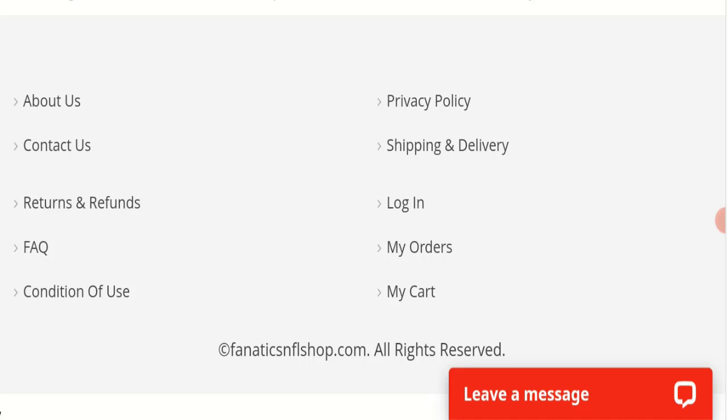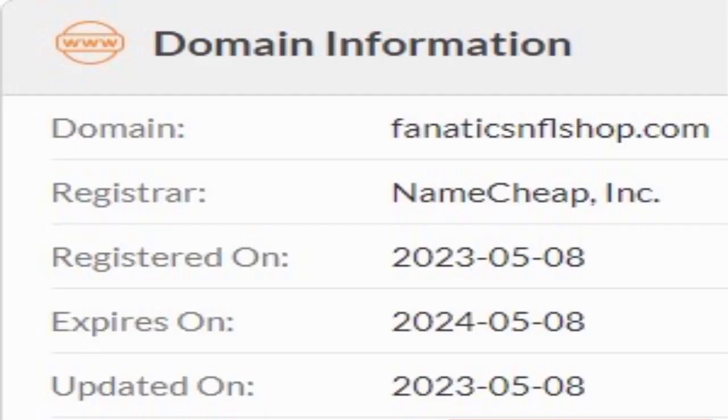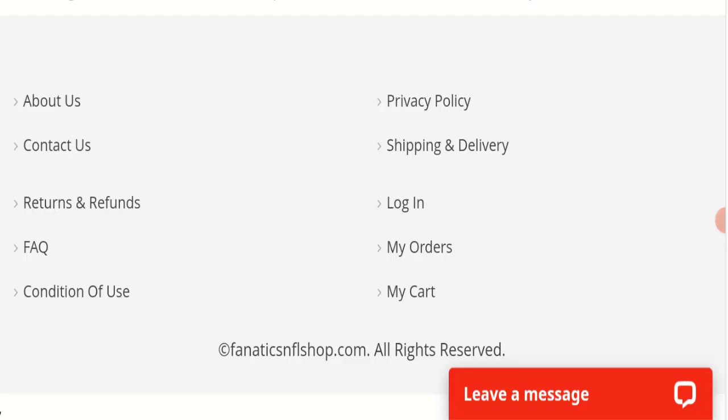Now we will talk about the legitimacy factors to help you judge whether this website is legit or a scam. This website is secured by HTTPS protocol and SSL integration to keep details and transactions safe, which is a good sign. However, this website was registered on 8th May 2023 and will expire on 8th May 2024, meaning it was registered only a few months ago — a very negative sign, as the website is too young.